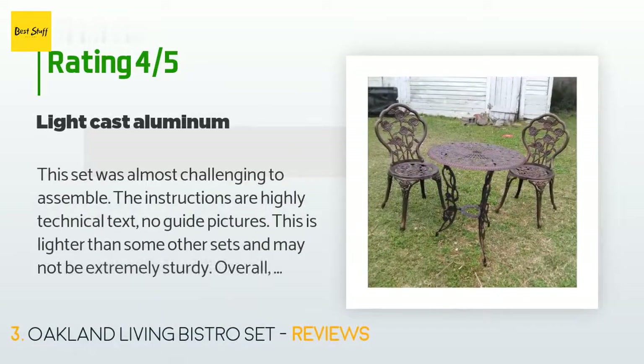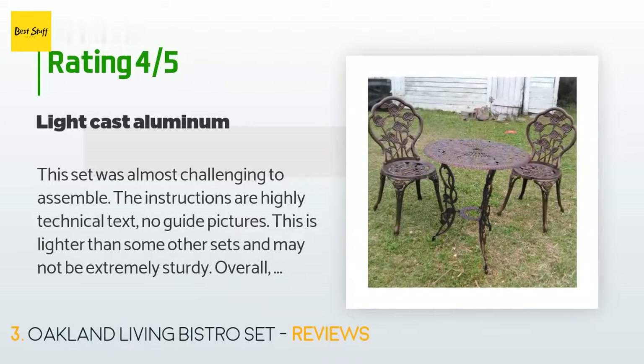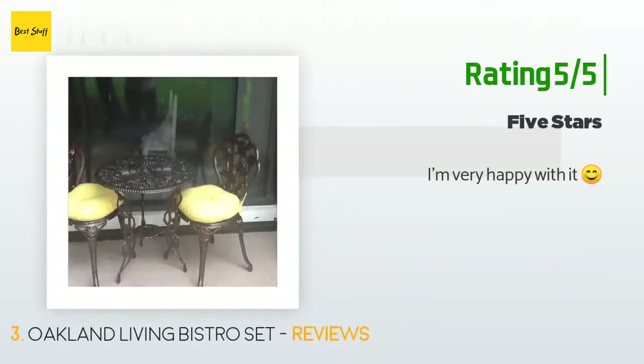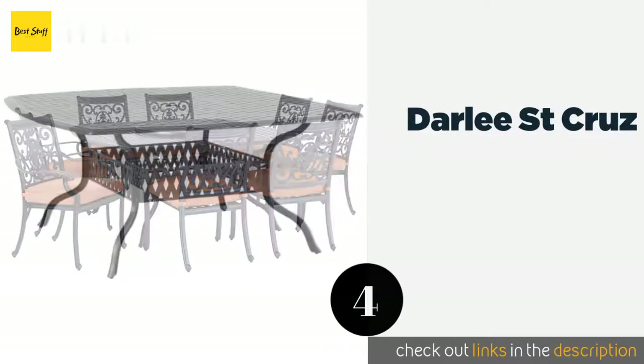A customer said: this set was almost challenging to assemble — the instructions are highly technical text with no guide pictures. This is lighter than some other sets and may not be extremely sturdy. Overall it looks nice. Another happy customer said: I'm very happy with it.